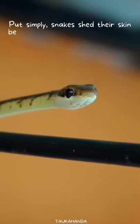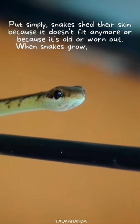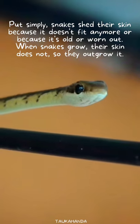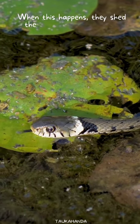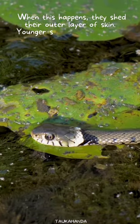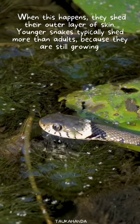Put simply, snakes shed their skin because it doesn't fit anymore, or because it's old or worn out. When snakes grow, their skin does not, so they outgrow it. When this happens, they shed their outer layer of skin. Younger snakes typically shed more than adults, because they are still growing.